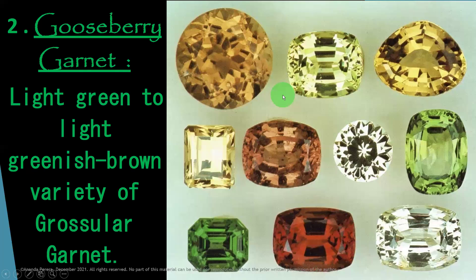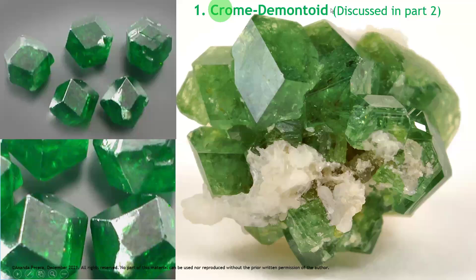We are moving to number one: chrome Demantoid. In this lesson we are learning about chrome Demantoid — the number one variety. Because of chromium, it gives the color.